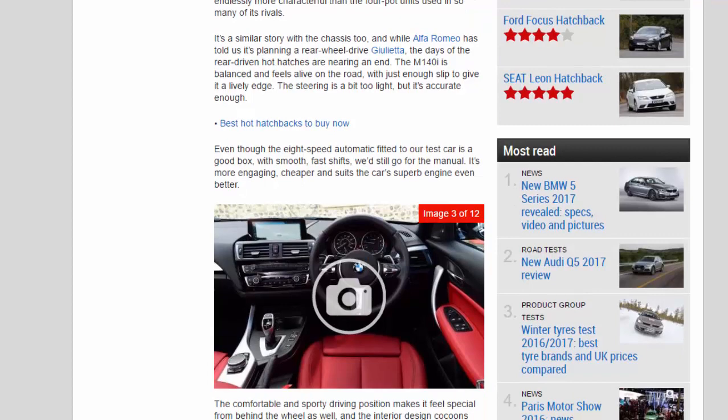Even though the 8-speed automatic fitted to our test car is a good box with smooth, fast shifts, we'd still go for the manual. It's more engaging, cheaper, and suits the car's superb engine even better.